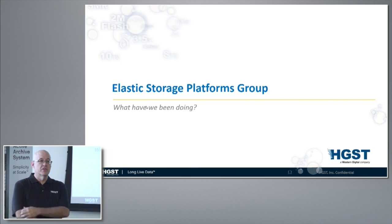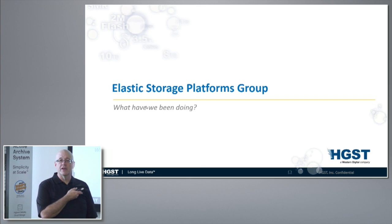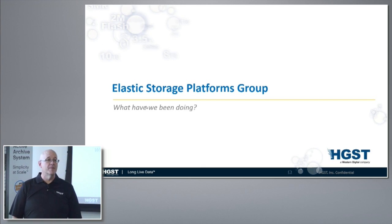The Elastic Storage Platforms Group is a new group inside HGST. We are a company with a long history of innovation. We invented the hard drive here in San Jose, about three miles from here, back in the 50s. This is that same company — we got sold to Hitachi, we got sold to Western Digital, and now we're HGST.